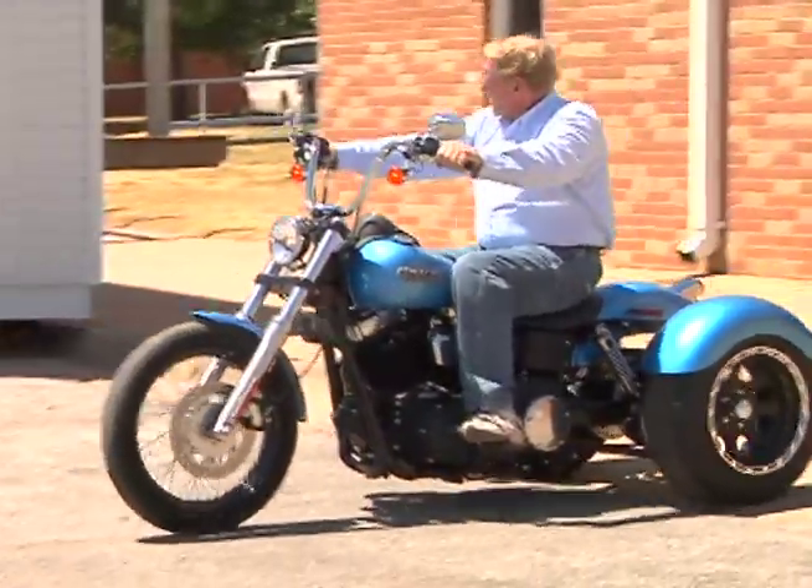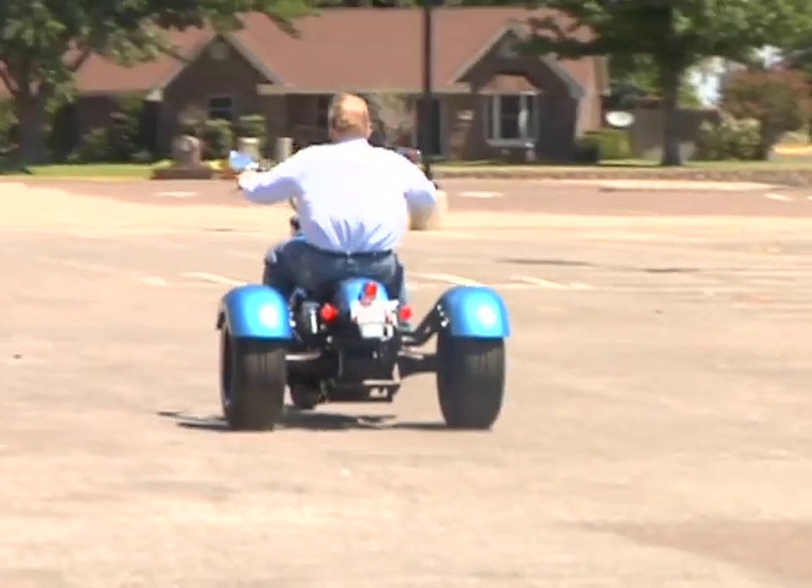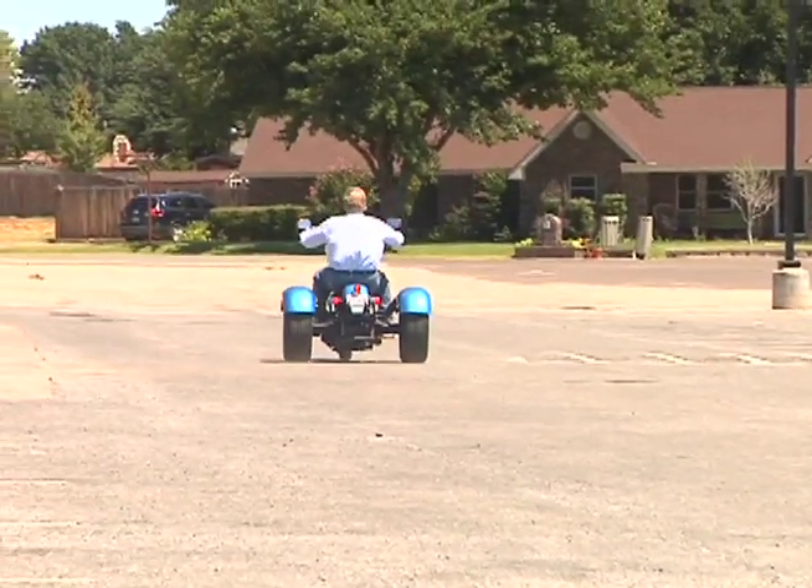Seeing it come together was an amazing experience for me. I don't think I'm ever going to have another chance to see a Harley be changed into a trike, so it was pretty nice. On August 11th, the trike will be auctioned off during the Vernon Cruise Night, summer's last blast.